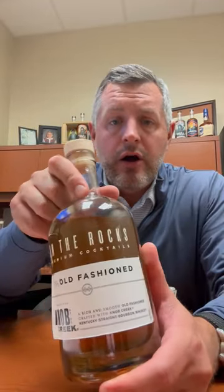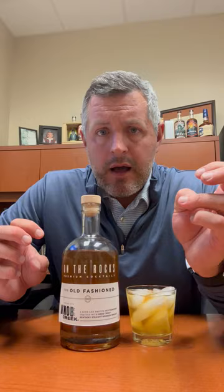Today I'm taking a look at On The Rocks. There's been a ton of ready-to-drink cocktails released in the market, but it's a very follow-the-leader type industry. The purveyor that has done the best, sold the most, and had the most success in this space, far and away, is On The Rocks.